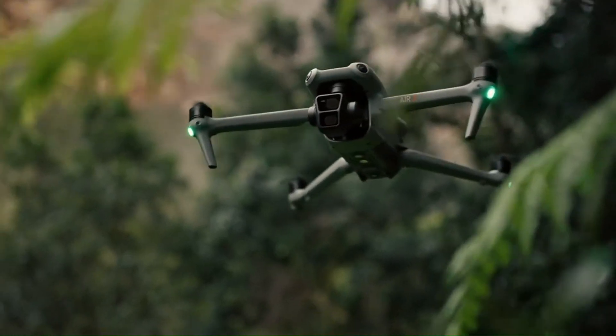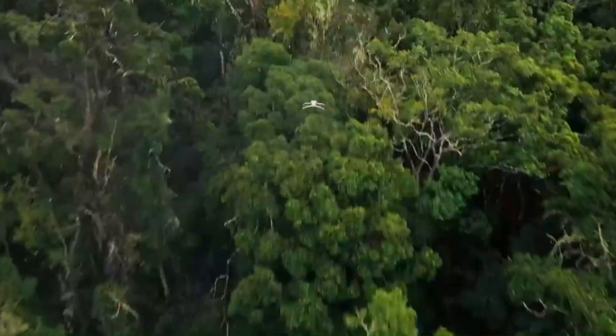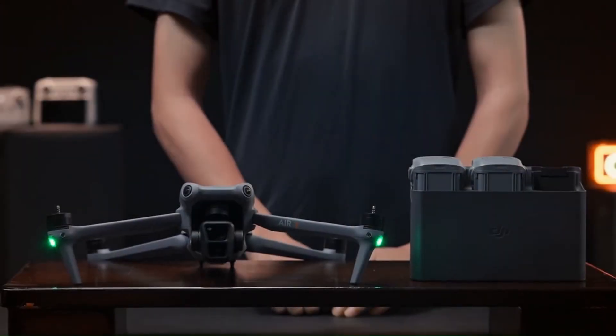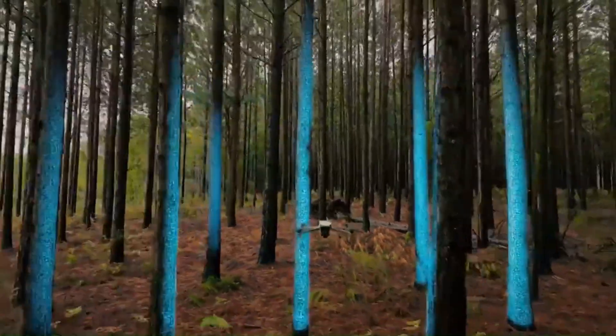Pricing and availability. While no official price has been revealed, speculation places the DJI Air 4 in the $1,000 to $1,200 range, positioning it as a mid-tier option for serious hobbyists and semi-professionals. DJI might unveil the drone at a summer or early fall launch event, coinciding with their usual release cycle.